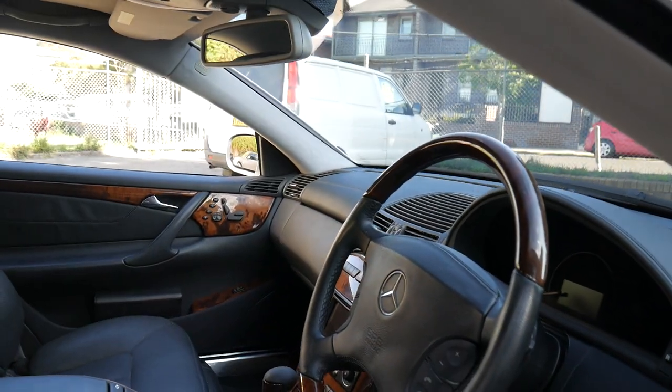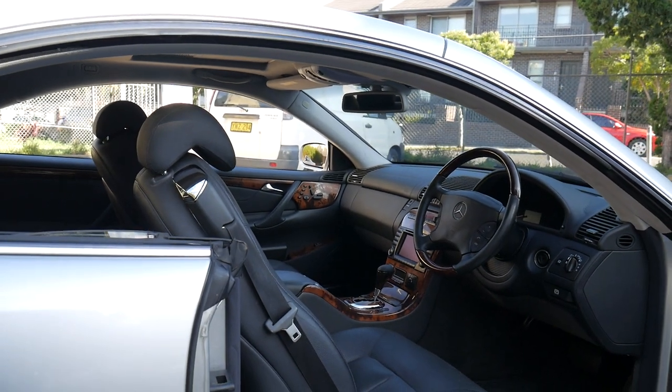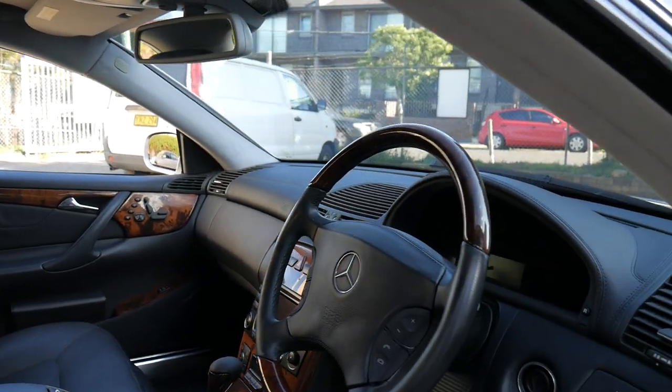I have driven the car — it drives beautifully, as you would expect. Every single service up until 116,000 kilometres was done at a Mercedes-Benz dealership, with the most recent service being done at a specialist.